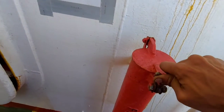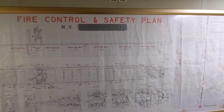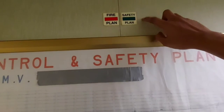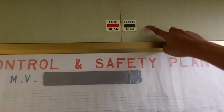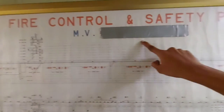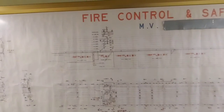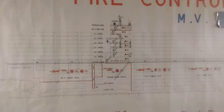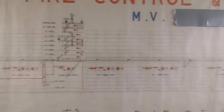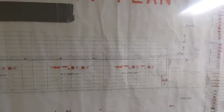All crew members should have familiarization with the fire control plan and should know the symbols used in it. Now you are seeing the actual fire control plan — you can see the IMO symbol of the fire control plan. This is the exact fire control plan on board; the ship's name is given but I have covered it with masking tape. You can see all the fire extinguishers and the type of detectors used on board — this is how an exact fire control plan looks.